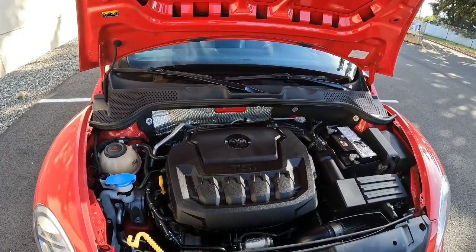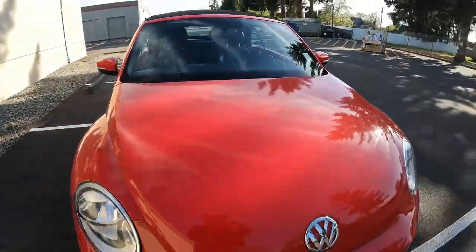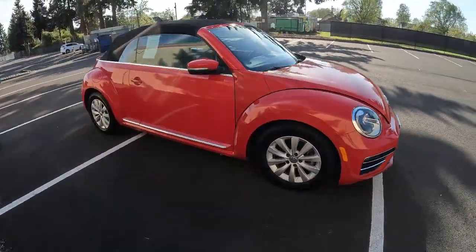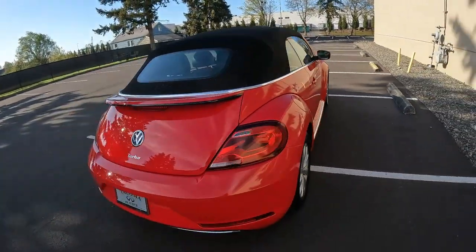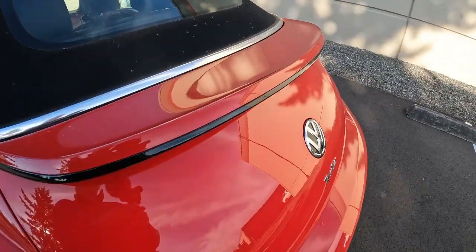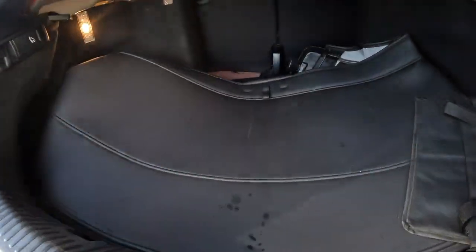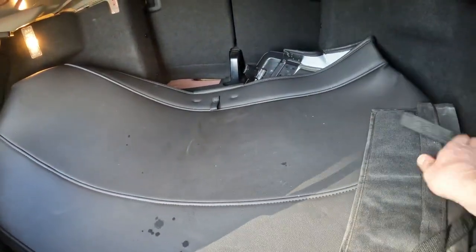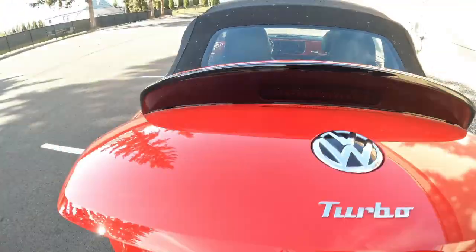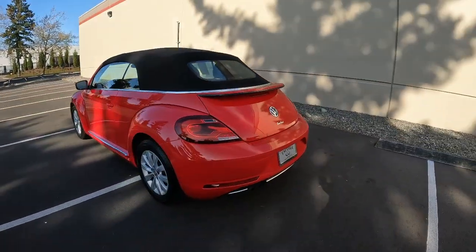This 174-horsepower 2-liter turbocharged engine is an absolute gem — very smooth, very powerful, all the power you'd want on a vehicle like this. It looks fantastic in red, and the top's in great shape as you can see. I like the little spoiler they have up here. You flip up the VW logo and that's how you open the trunk. There's a decent amount of trunk space, though you do give up some for the sake of the convertible top. There's also a cover that goes on top of the convertible top when it's down, to cut down on wind buffeting and keep the lines cleaner.